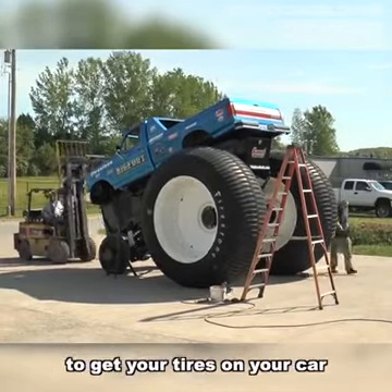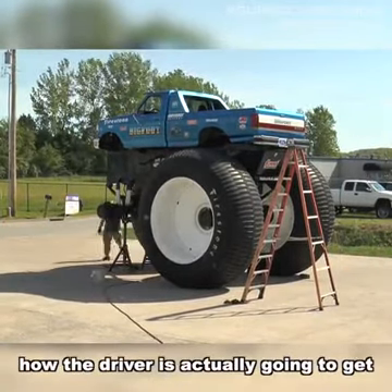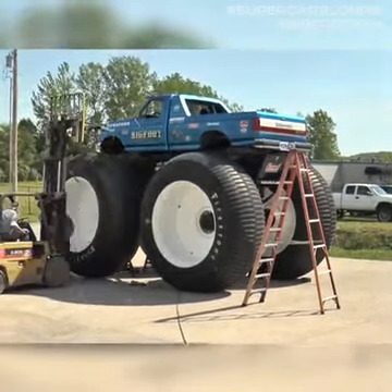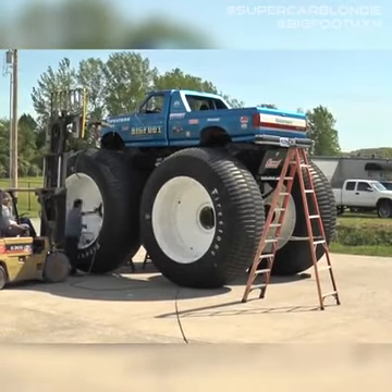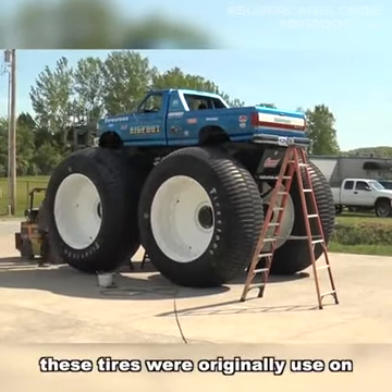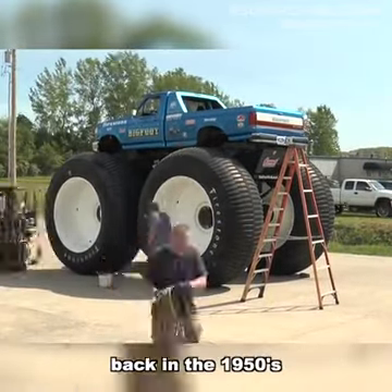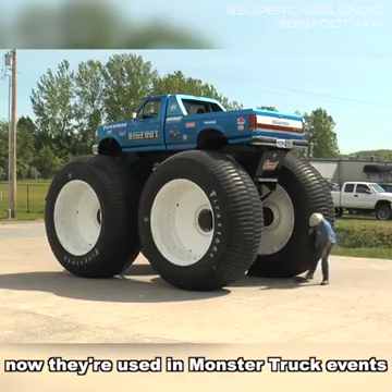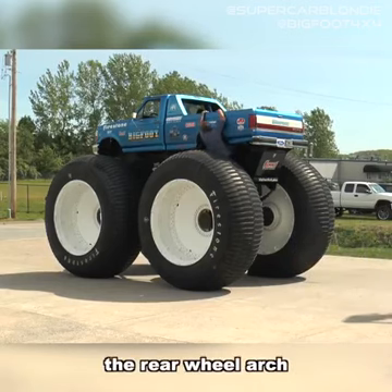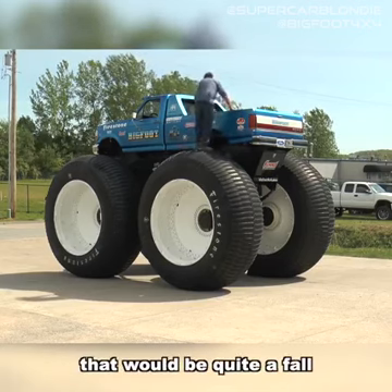Imagine having to use a forklift to get your tires on your car. Now you might be wondering how the driver is actually going to get into the car at this point. These tires were originally used on an Alaskan land train that was used by the U.S. Army back in the 1950s. Now they're used in monster truck events. He actually comes up through the rear wheel arch and then kind of hops his way into the driver's seat. That would be quite a fall.